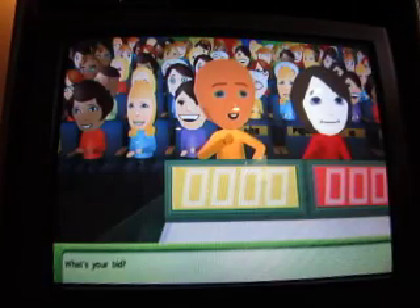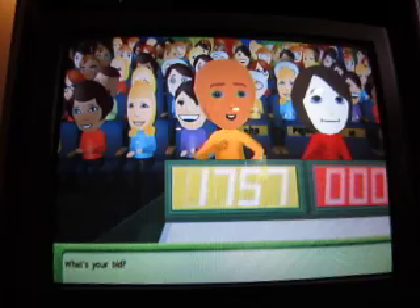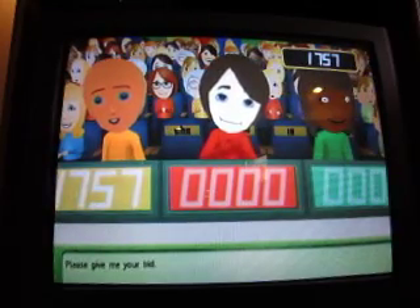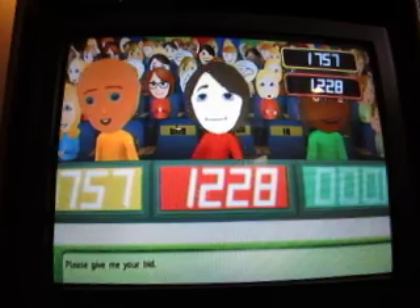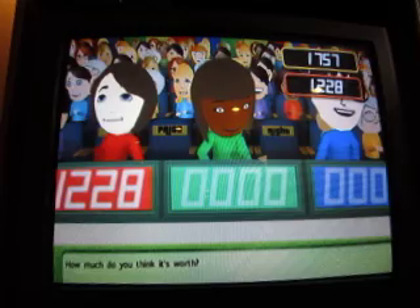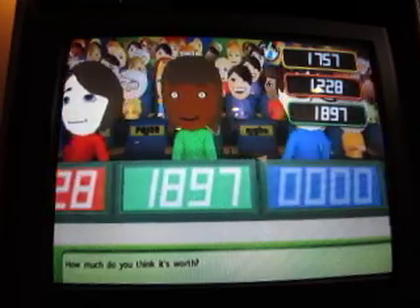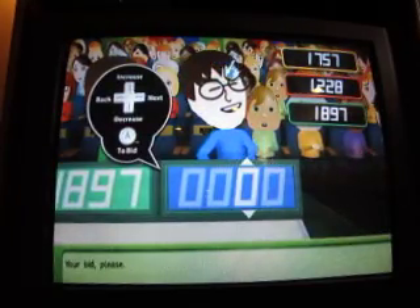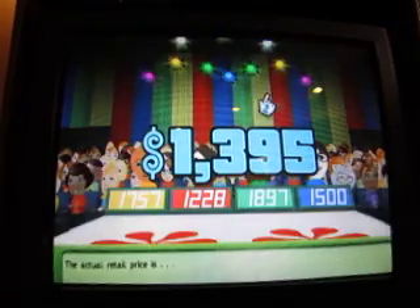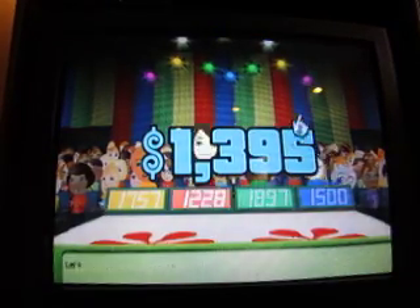Let's start the bidding. What's your bid? $57.57. Please give me your bid. $12.28. And how much do you think it's worth? $18.97. Your bid please. $15.00. Option to price, $13.95. Let's move on to the next round.